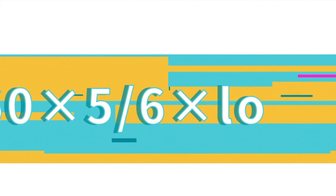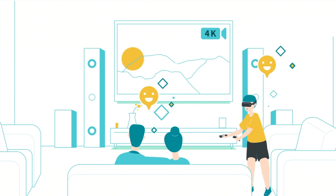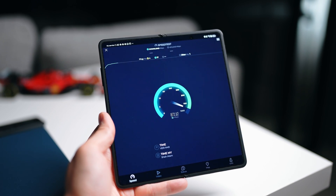It's also worth noting that these days, as we advance further, the amount of data we consume every day is getting more and more. So in a way, the AX3000 Wi-Fi 6 router future-proofs yourself. Just get the AX3000 Wi-Fi 6 router if you're going to get a new one — forget about the RM50 to RM60 price difference. Get the right one, buy it once, and use it for the next couple of years.